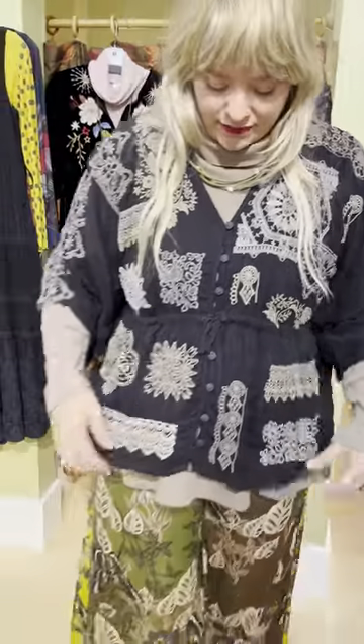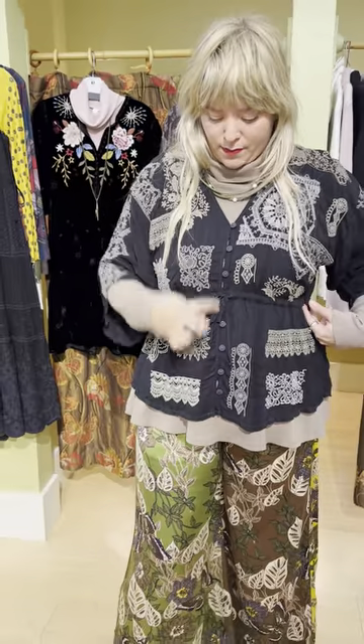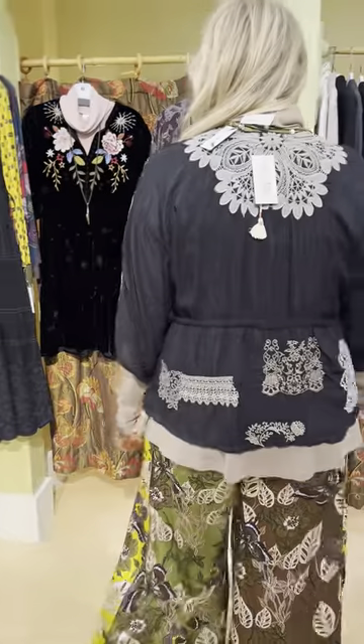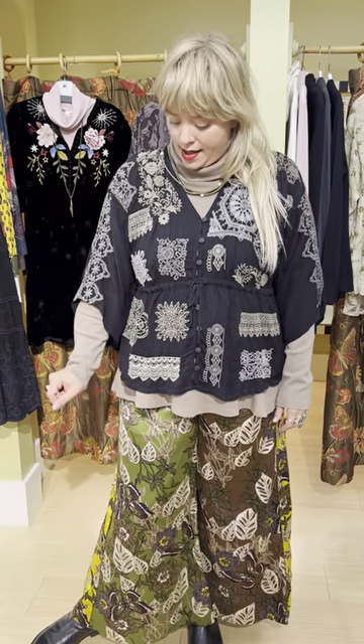It does have a drawstring at the waist with buttons down the middle of the neck. This is a really great blouse — it looks great with pants, it looks great with a skirt, or over a dress. This is $295 and it comes extra small through extra large. I have the large on.